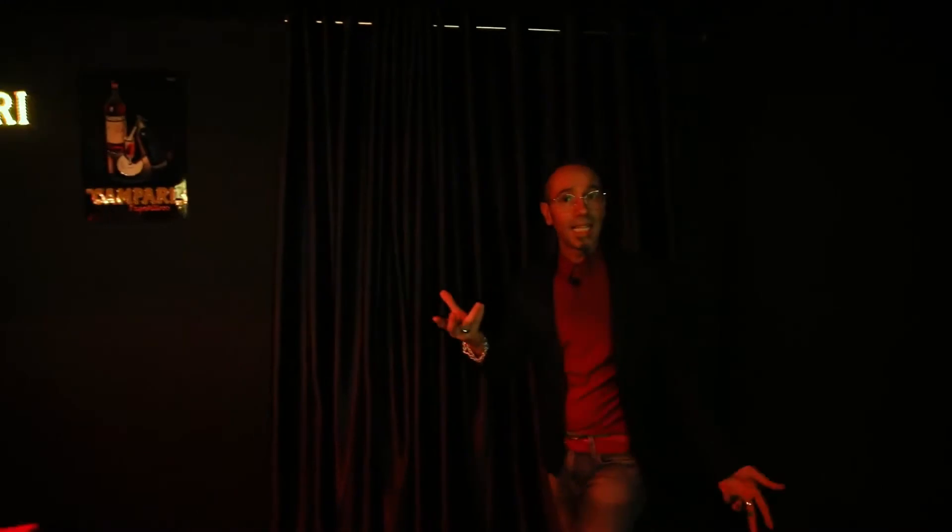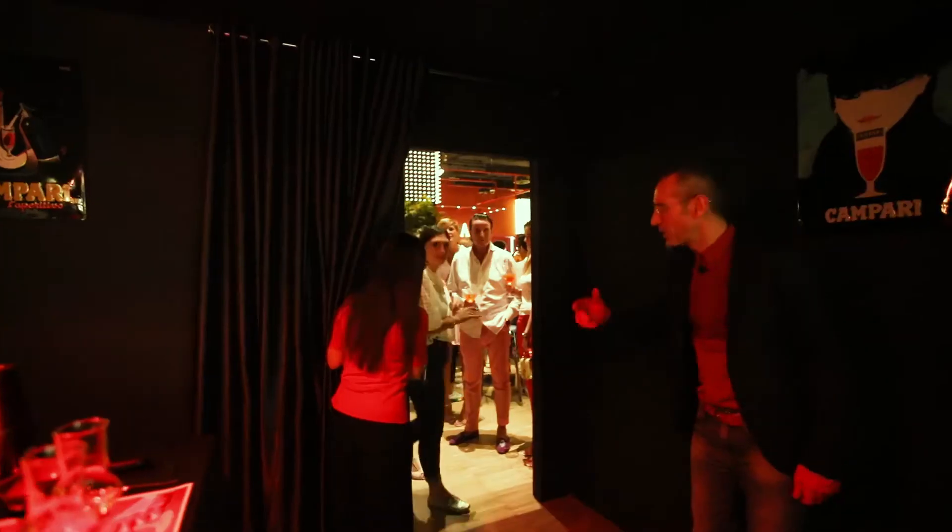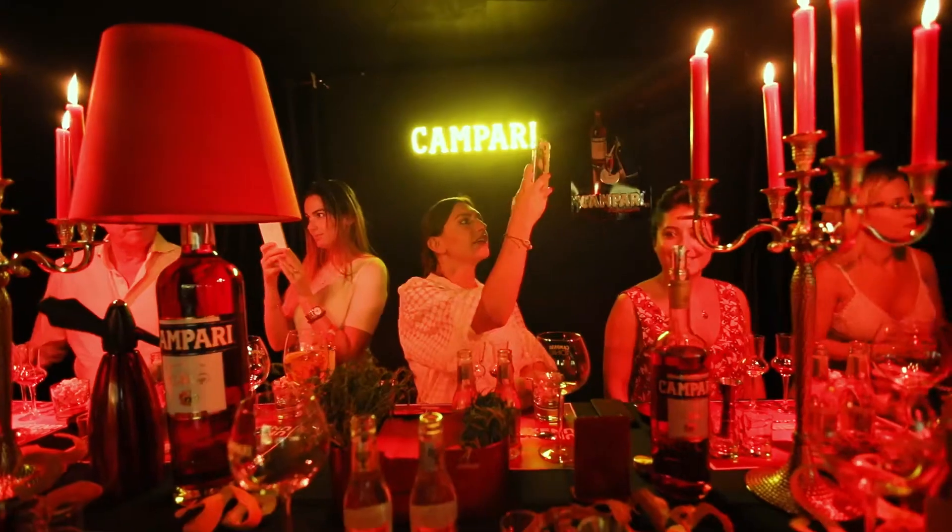Here we go and welcome back! Let's go and unlock the unexpected. What we're going to do tonight with Campari is just unique.